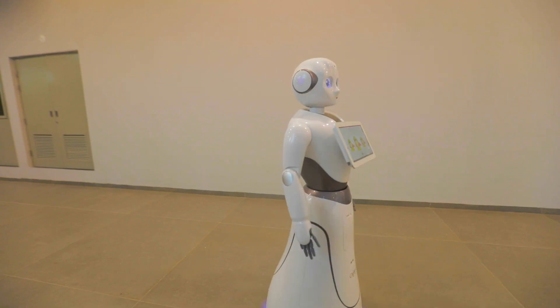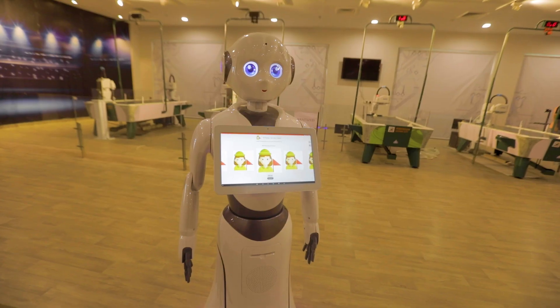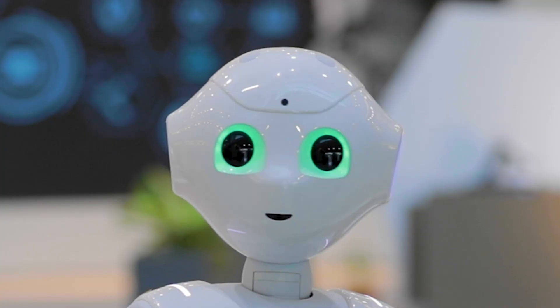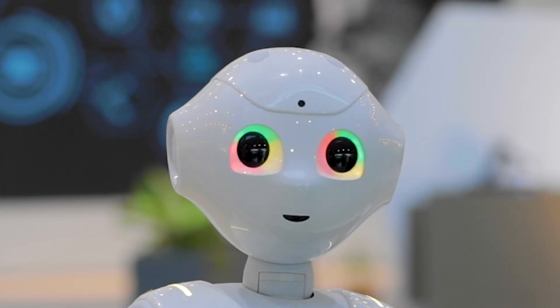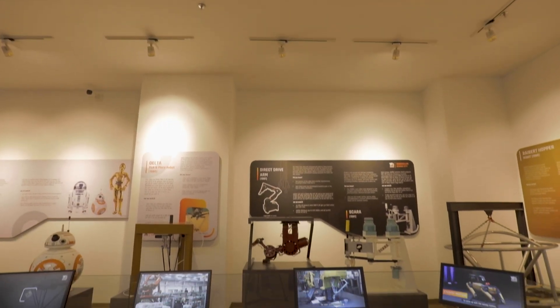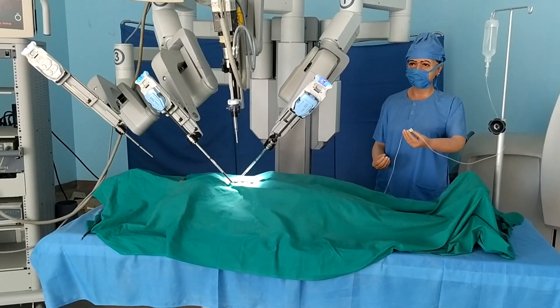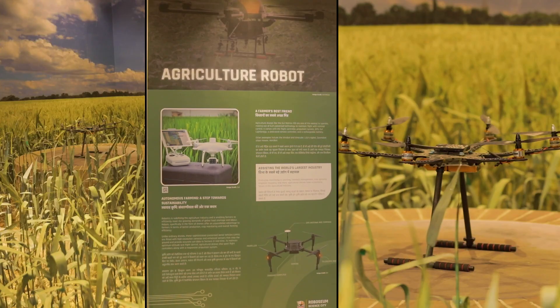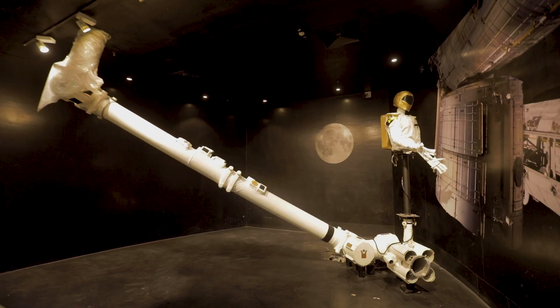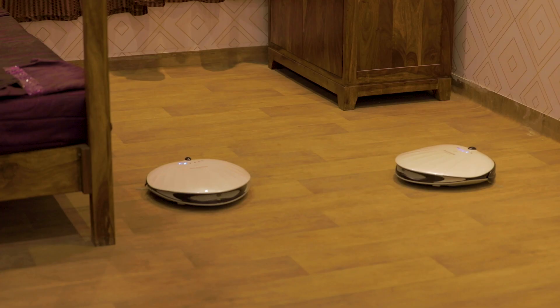This humanoid robot greets and welcomes visitors, introduces them to the facility, and expresses emotions of joy, surprise, and enthusiasm. Each floor in the gallery is dedicated to showcasing the utility and applications of robots in different fields, including medicine, agriculture, space, defence, and everyday life.